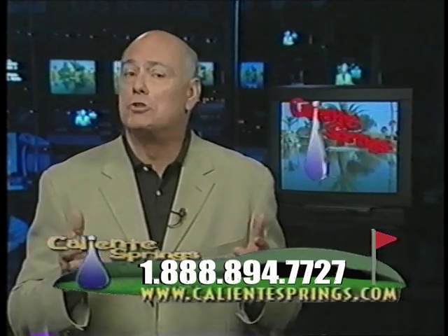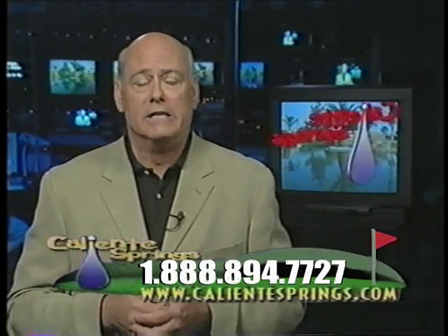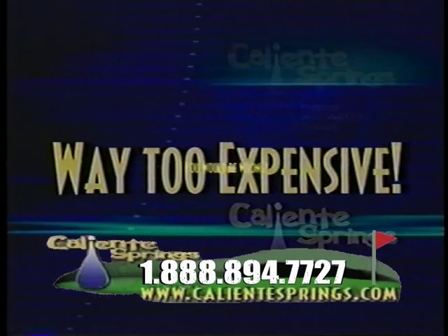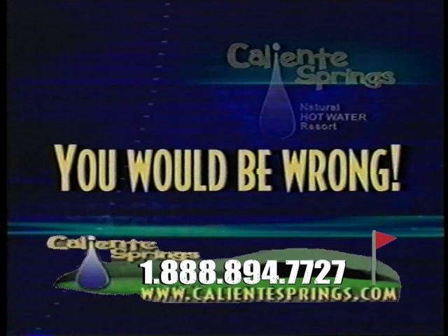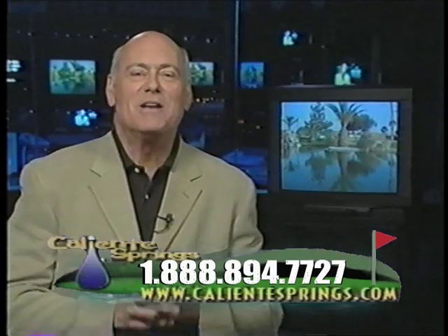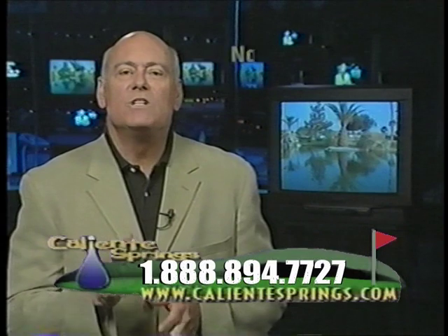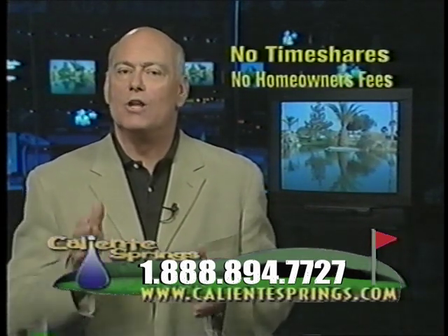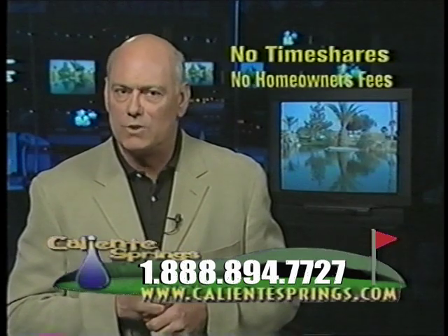The answer for many of you is, sure, I'd love to have a desert getaway. But homes, condos, even timeshares in the desert are way too expensive. Well, you would be wrong. Hello, I'm Mike Moran, and I have great news for you. During today's show, I'll introduce you to a revolutionary new concept in truly affordable desert resort living.